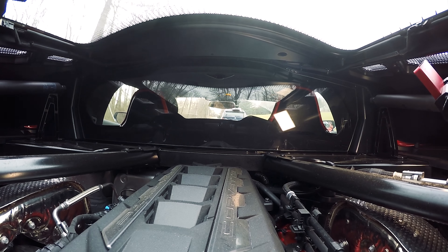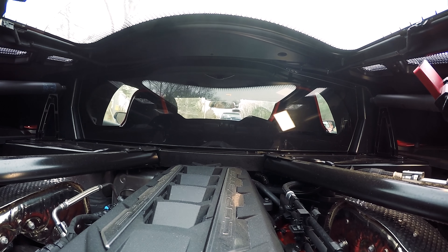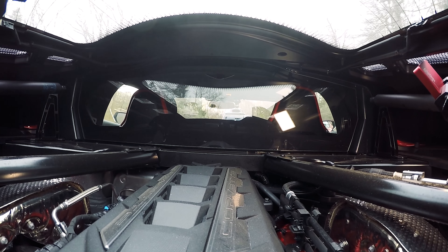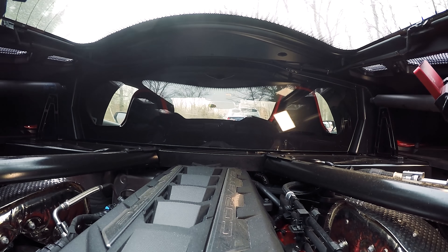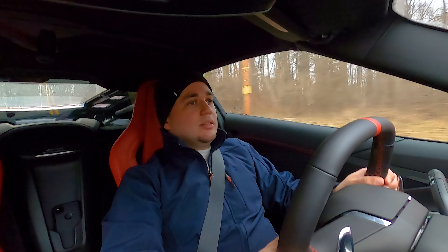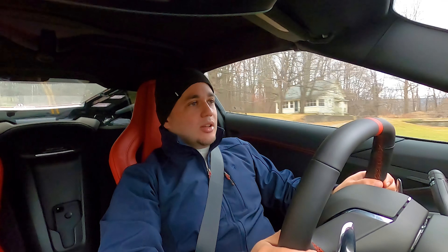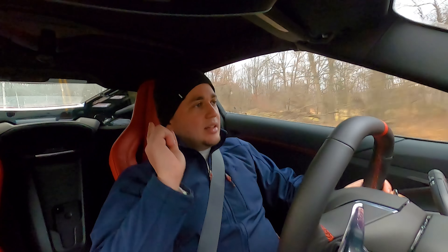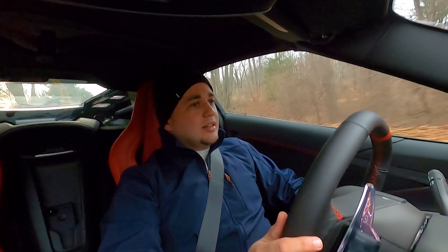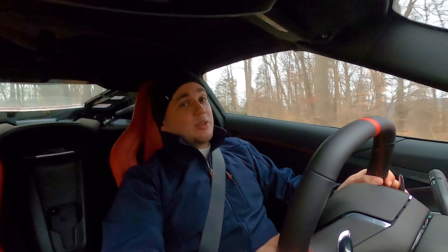Turbo four cylinders do not replace V8s at all. Turbo fours will never replace a 6.2-liter Chevrolet V8. What a great engine this is — it really opens up the sound profile as well. If you downshift when you're going a little fast, past 6,000 RPMs, you get a lot of amazing burbles coming out of this thing. Highly recommend it.